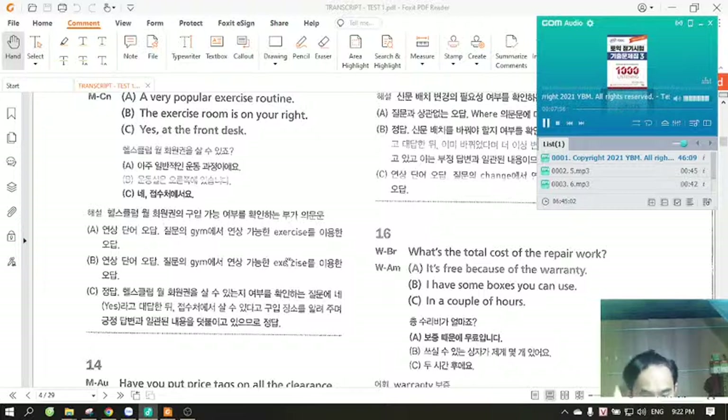Number 16. What's the total cost of the repair work? A. It's free because of the warranty. B. I have some boxes you can use. C. In a couple of hours.